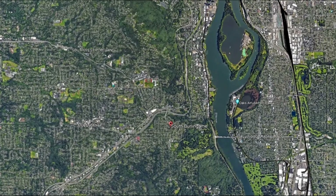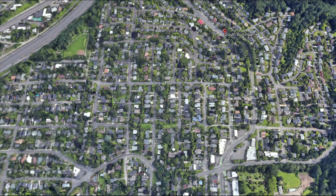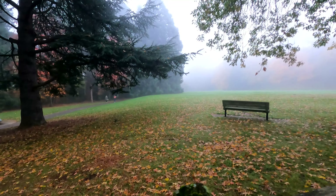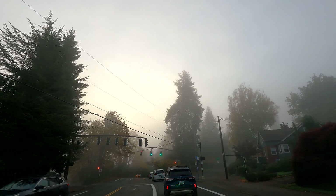All right, today we're checking out one of the coolest neighborhoods in southwest Portland, South Burlingame. This neighborhood has a ton of charm. It is not a huge area, but it's conveniently located close to Lake Oswego, but also close to downtown Portland, really close to the river. You got I-5 — you can probably hear it right now. We're going to check it all out. Stay tuned to learn more.